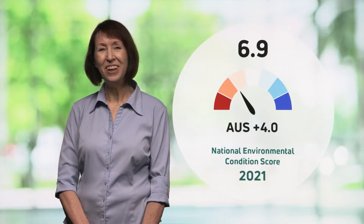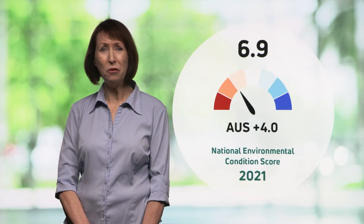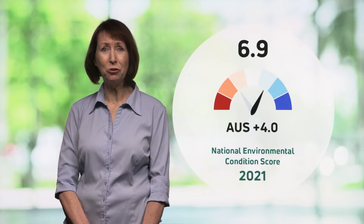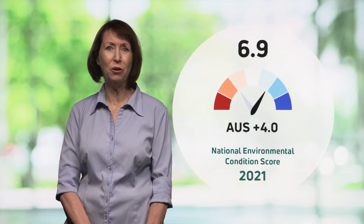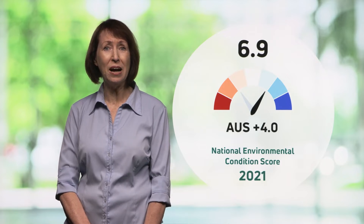Across much of the country, good rainfall associated with La Niña conditions in 2021 resulted in a second year of environmental recovery after the severe drought and bushfires experienced up to early 2020. Rainfall was especially good in the eastern half of New South Wales, with positive impacts on wetlands, rivers and water storages, native vegetation and the condition of soils. In 2021, several environmental indicators improved and Australia's overall environmental condition rose four points to finish the year with a score of 6.9 out of 10.